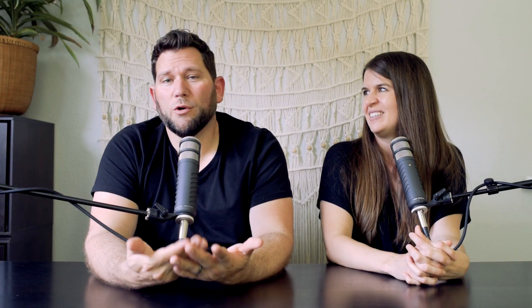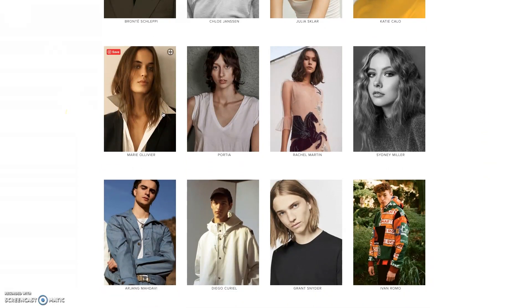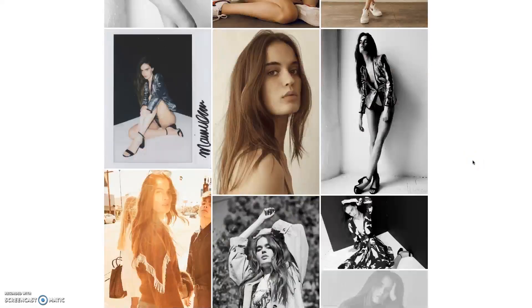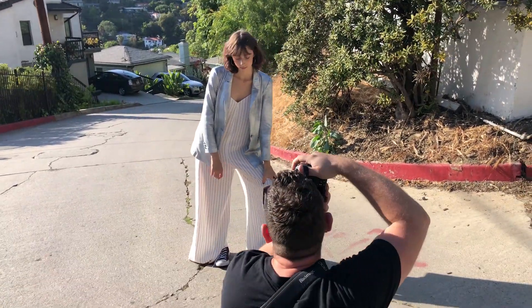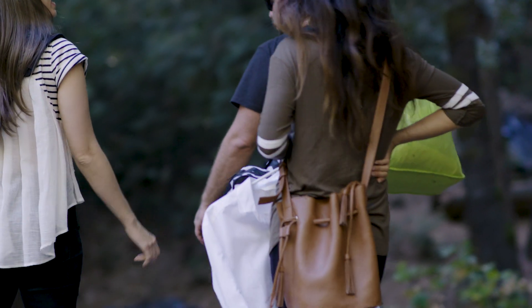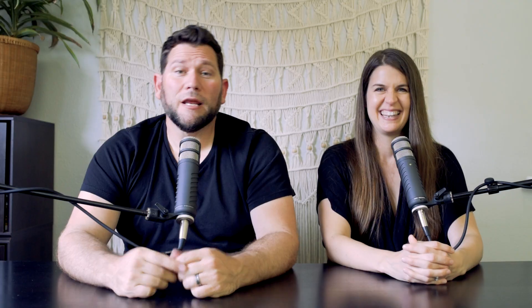The mood board lets the agent know what you're going to be doing. After you've delivered it to the agent, they'll send you a package of models — a collection of models available for that date who probably fit the shoot or need that type of work to fill out their portfolios. You'll also need a location, which should be dictated by your mood board. Make sure you can actually shoot there — check whether you need a permit, as some places are totally off limits depending on where you live.